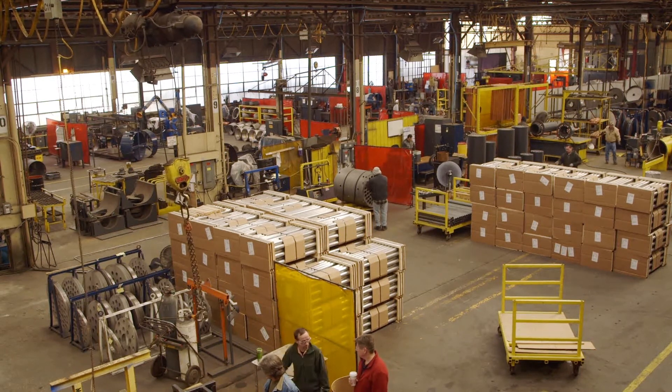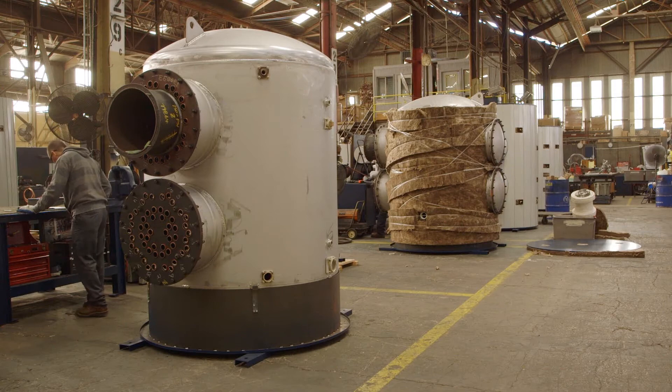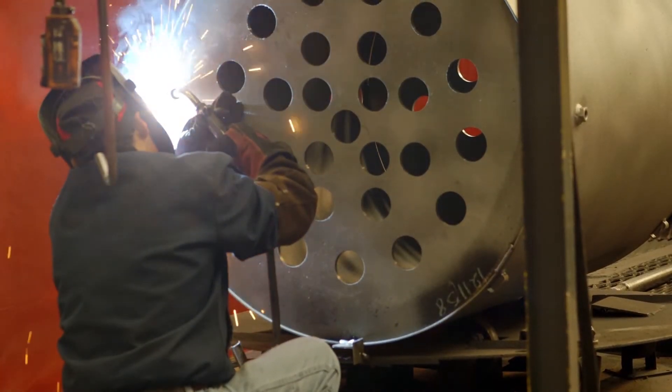50 years ago, PVI Industries found its niche, producing Texas-sized water heaters for Texas-sized projects — football stadiums, other sports venues, large hotels.